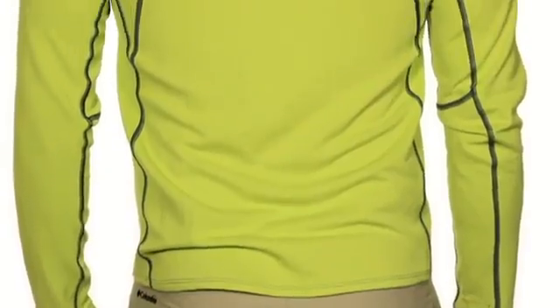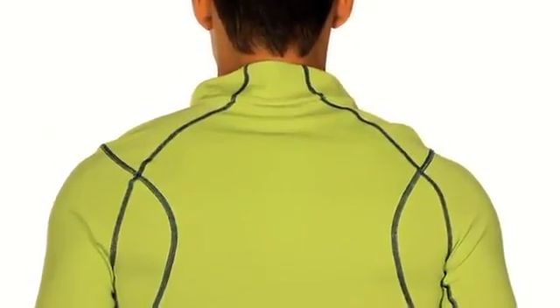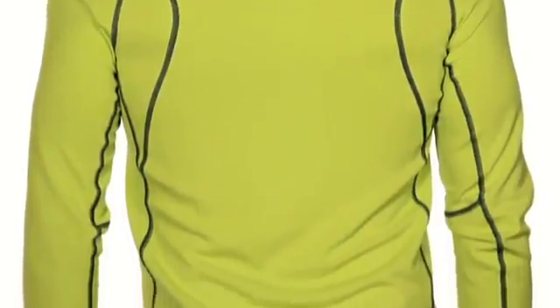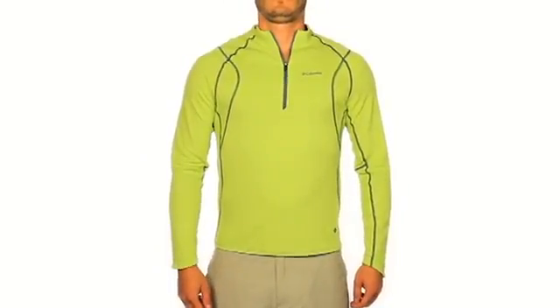The Bug Shield also protects with a contoured collar that offers extra coverage for the back of your neck, and sleeves that are cut longer to protect your hands. Use the extra long front zip to customize your ventilation. Enjoy the great outdoors in protected, non-pestered peace.